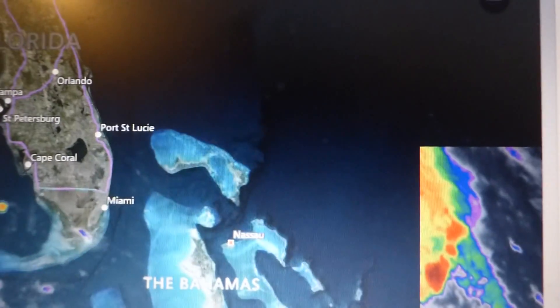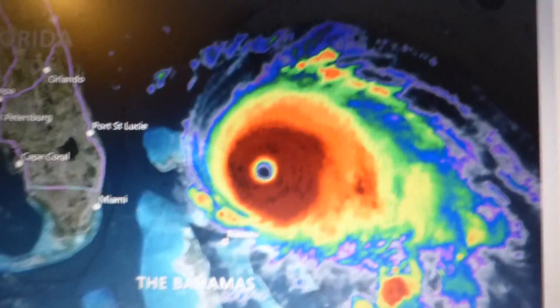Another update. Dorian on its way to Florida. 278 mile an hour winds.